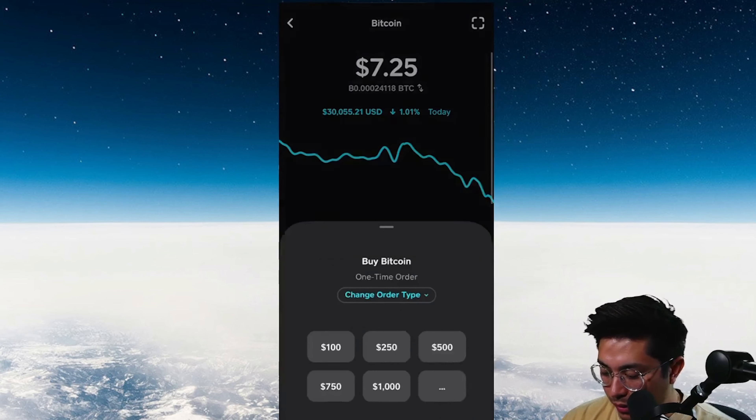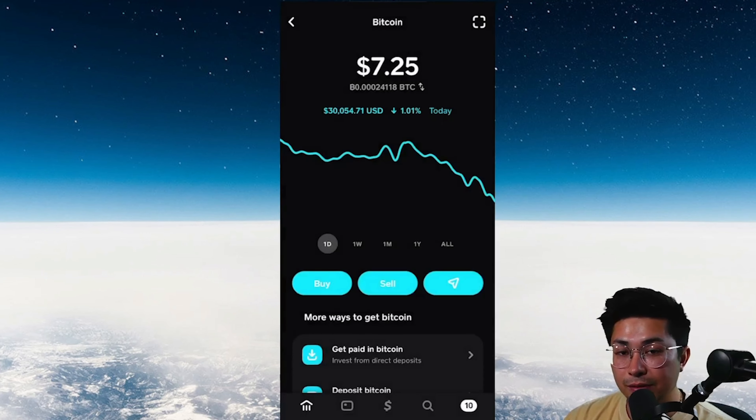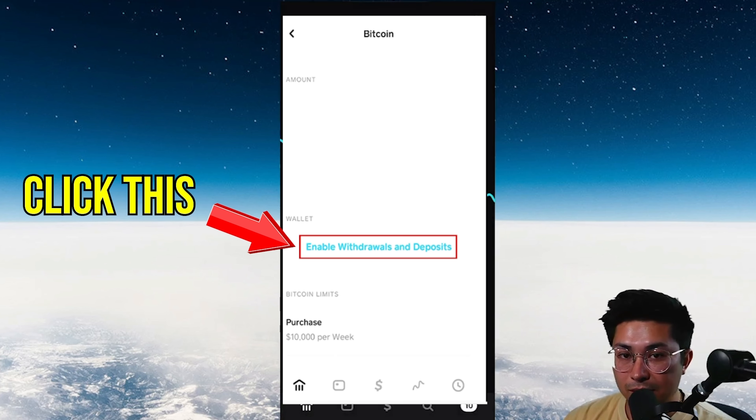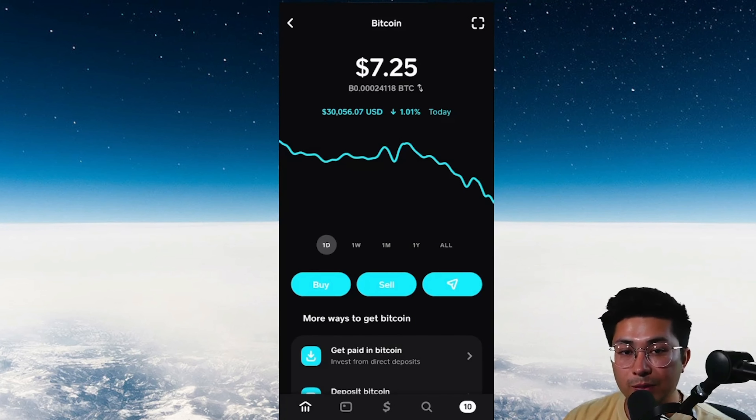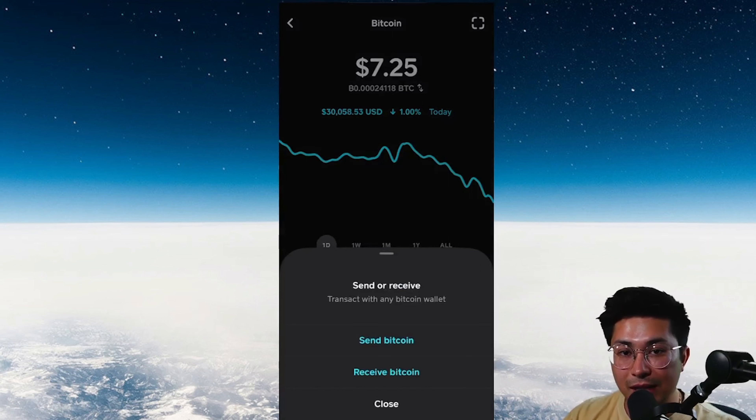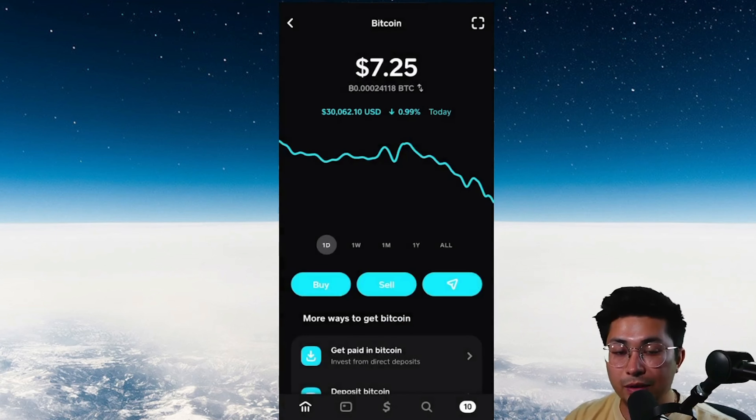If you do not see the buy and sell option or the arrow to send or receive Bitcoin, you have to complete a verification process. You need to hook up your bank account to Cash App so it can pull funds to buy Bitcoin. You also need to verify your photo ID — your driver's license or passport — in order to send Bitcoin out of Cash App. Do that verification process; it can take a little bit, but you will not be able to move on without completing it.